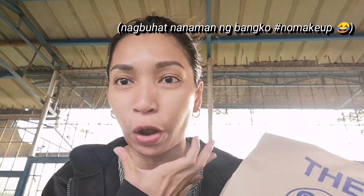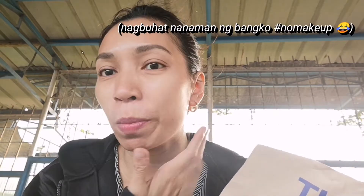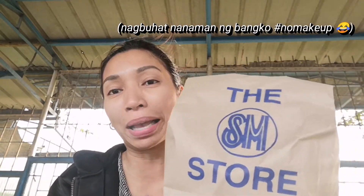Hi everyone! Quick vlog lang! I'm going to share my SM Beauty and Department Store haul today. I'm not wearing any makeup — I'm wearing facials so flawless, this is no makeup skin guys. So this is my haul from SM and let's take a look at what's inside!